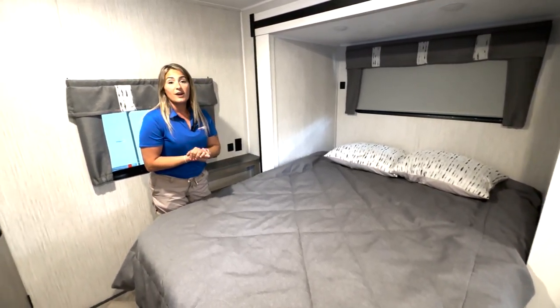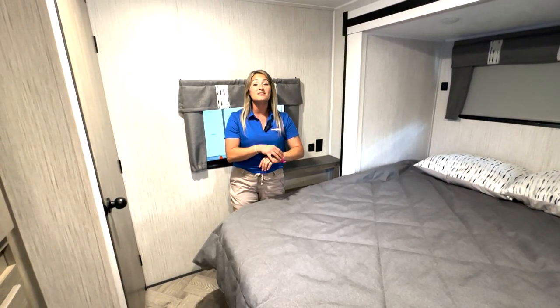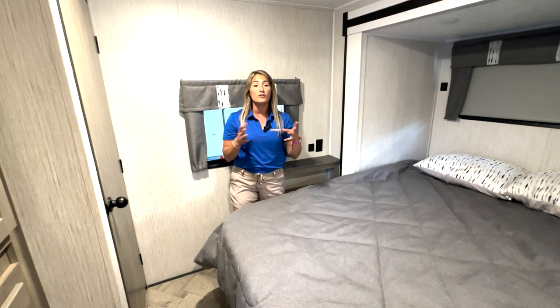I hope you enjoyed this video. Mel's going to show you the outside real quick — there's an outdoor kitchen, power stabilizers, and a whole lot of goodies on that side.